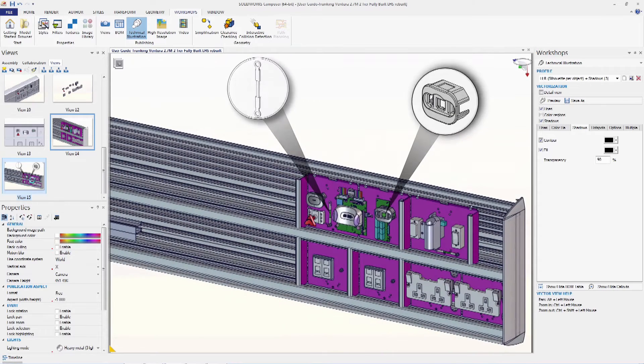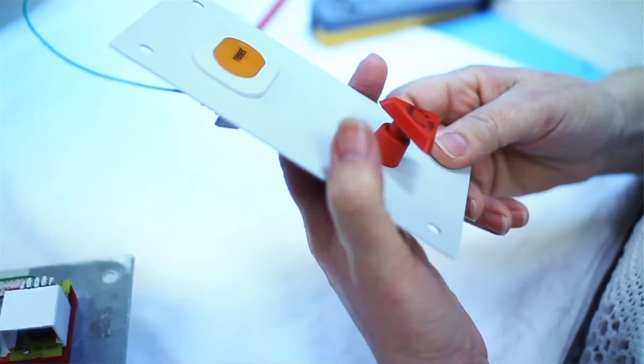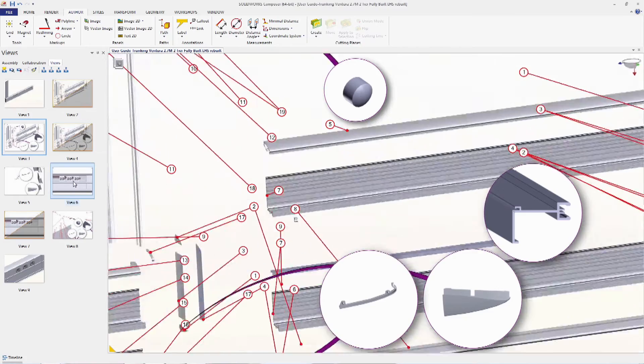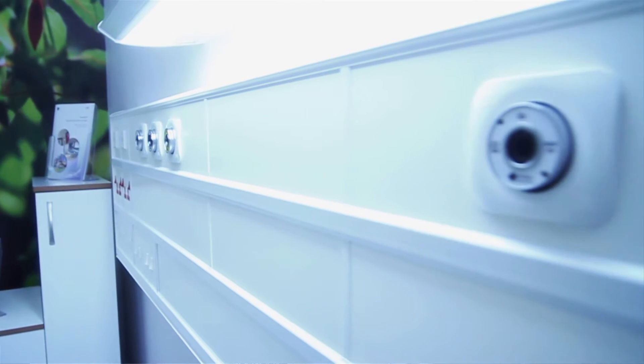We use Composer to generate our illustrations for use in the installation guides. That quickly speeds up the process of generating user information over the traditional illustration methods we used to use. Previously it would have taken about six months to illustrate a manual for a product such as Ventura. We've managed to do that in about two weeks.